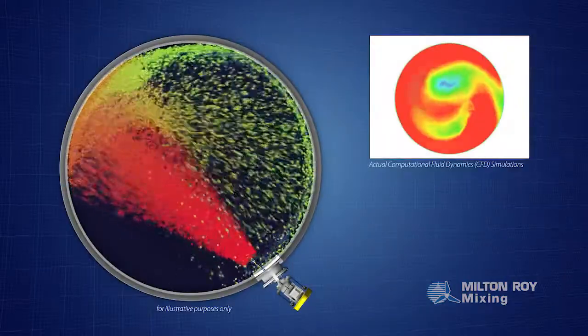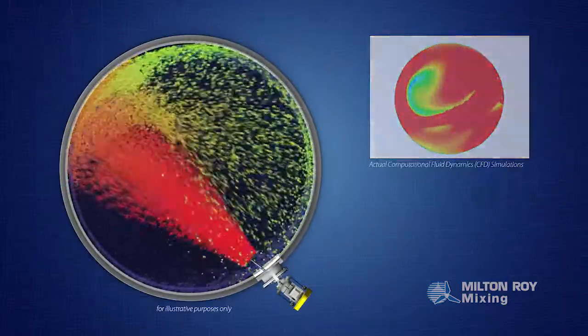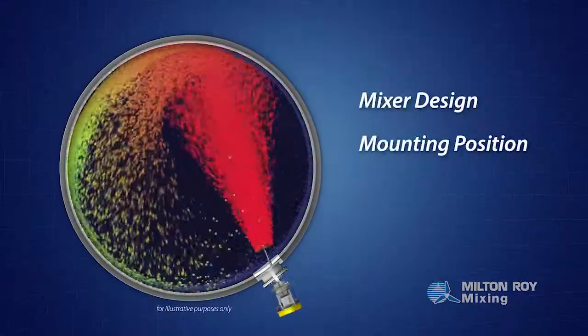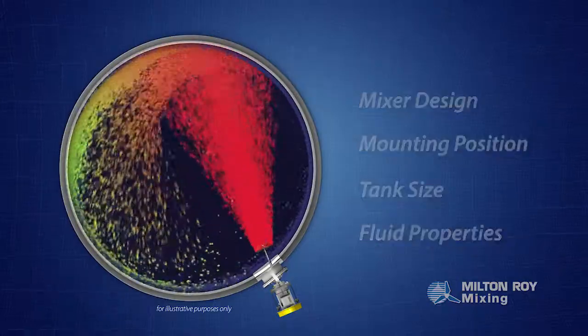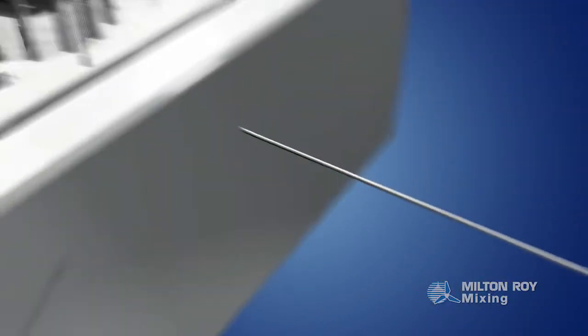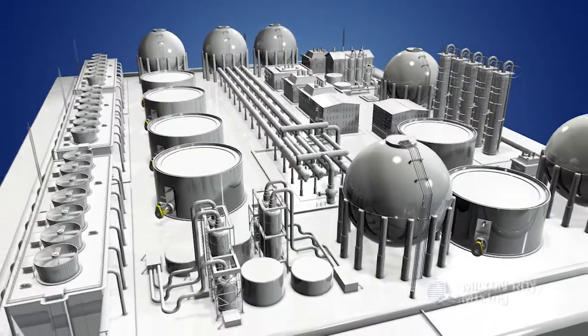Milton Roy uses computational fluid dynamics to simulate fluid movement inside the tank for any process, based on mixer design, mounting position, tank size, and fluid properties. Crude oil is then sent to refineries for a secondary mixing process, where it's blended to achieve the finished product recipe.